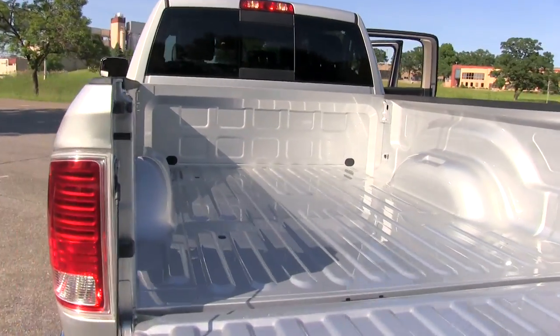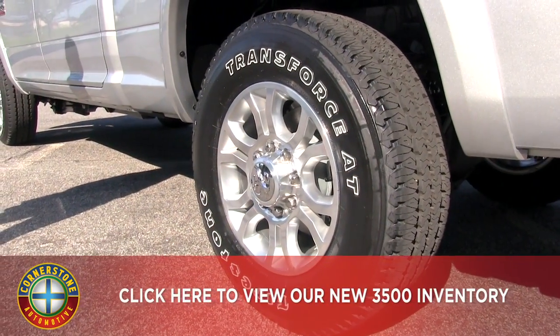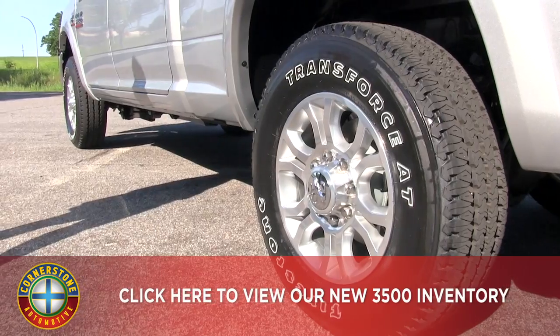Coming around to the wheels, here we have the nice 18 inch polished aluminum wheels. Many different sizes and styles are available for you.